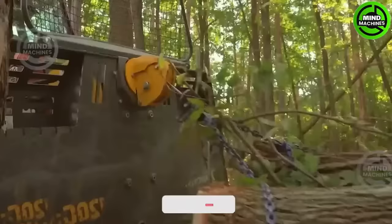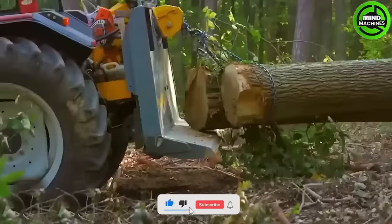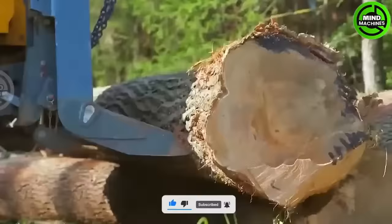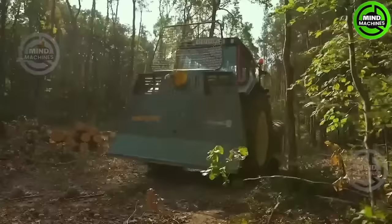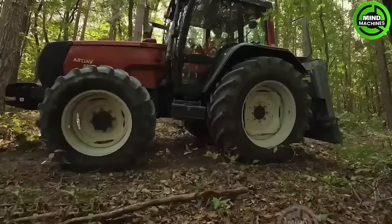With a force of 8.5 tons, the Uniforest Hydraulic Forestry Winch is a device used for moving trees. Safety precautions are essential to prevent accidents, given its operation with trees and wood. The auto-stop feature is a vital safety measure.